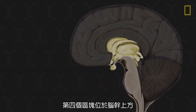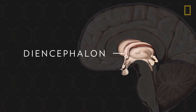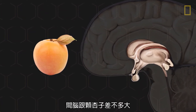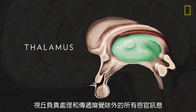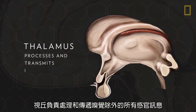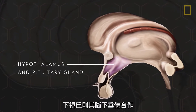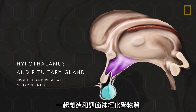The fourth region is located above the brainstem and makes up the core of the brain, the diencephalon. About the size of an apricot, the diencephalon is a grouping of several structures: the thalamus, which processes and transmits information from all senses except smell, and the hypothalamus and pituitary gland, which work together to produce and regulate neurochemicals.